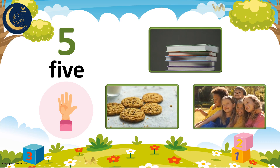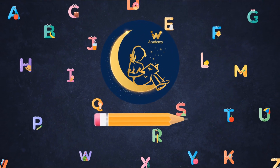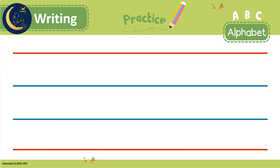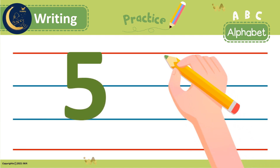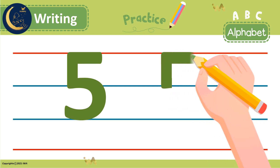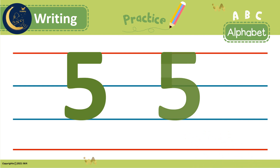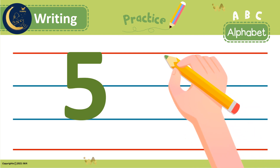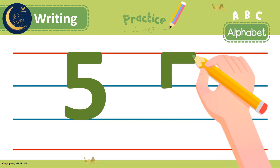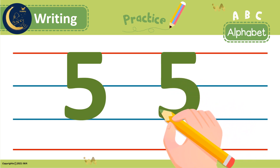Stay with me to learn how to write number 5. Get ready to write number 5. We start at the top and make a straight line to the middle. Then we make a straight line across the top. Lastly, we make a curved line to the bottom. Let's do it again. We start at the top and make a straight line to the middle, then a straight line across the top, and lastly a curved line to the bottom. Did you do it right? Great!